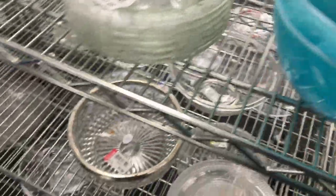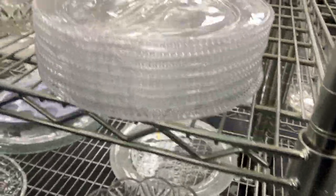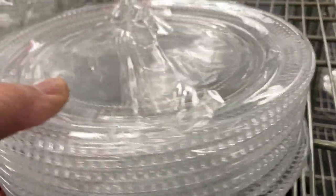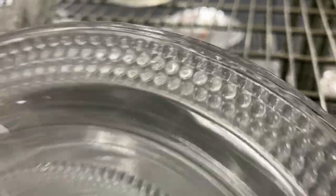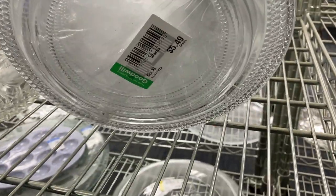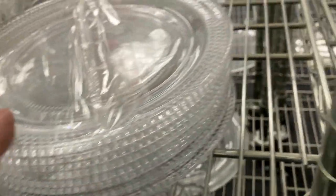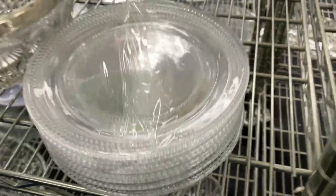These plates attracted my attention because they reminded me of the teardrop pattern by Duncan Miller - and that might be what they are. I'm somewhat conversant with that pattern, but I may be way off. But they were nice.